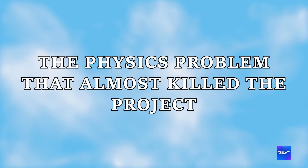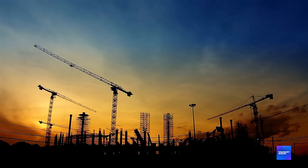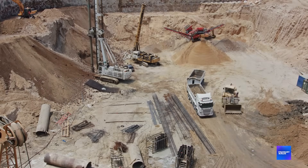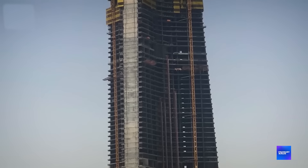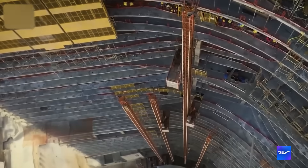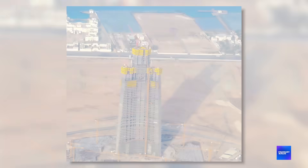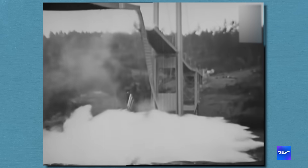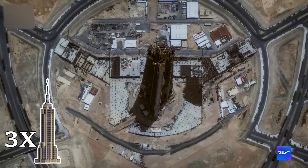The physics problem that almost killed the project. How do you build the world's tallest structure using the wrong material? The intention was simple: build higher than anyone has ever built before. The obstacle? Physics itself was working against them. At 1,000 meters, wind doesn't just push against a building — it creates vortex shedding that can literally tear structures apart. The Tacoma Narrows Bridge collapsed from this exact phenomenon. Now imagine that force hitting something three times taller than the Empire State Building.